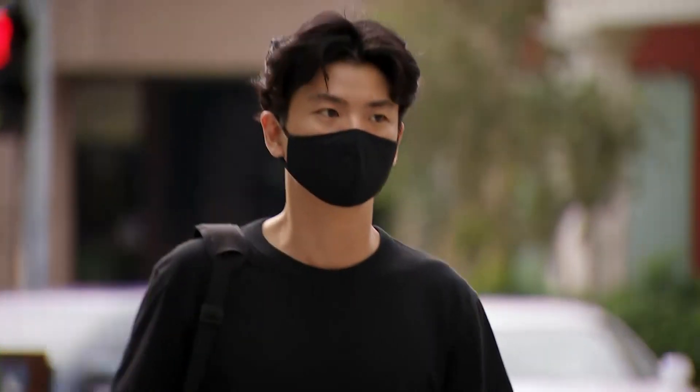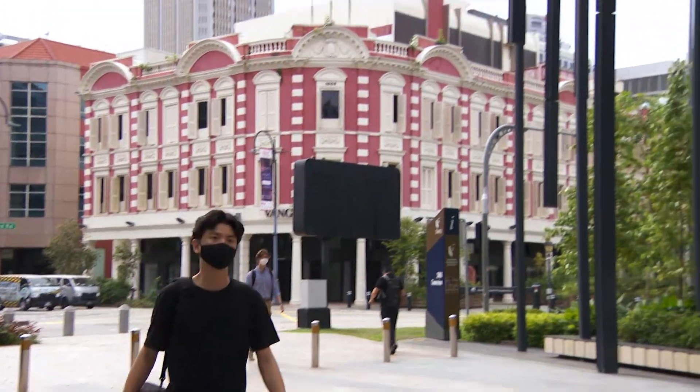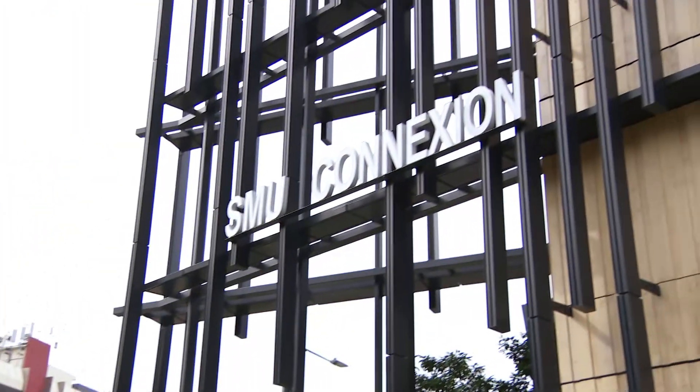One of Eigen Energy's more recent projects was providing PV cells for Singapore Management University's new building extension, SMU Connection. It was designed to be a net-zero energy building, meaning all PV production equally matches all consumption — and in good sun conditions, the building may even produce more than it consumes.